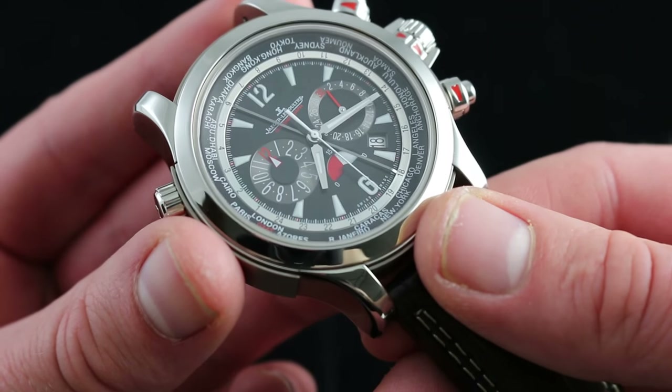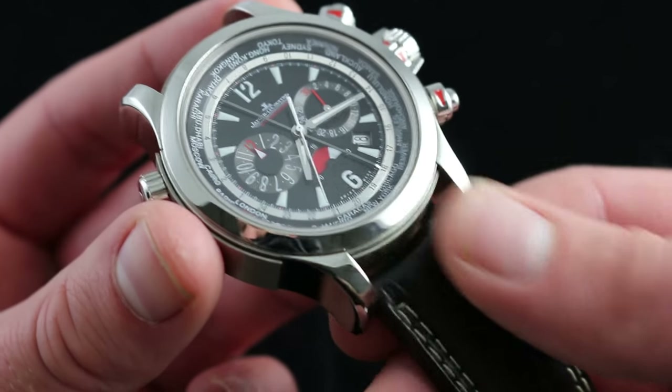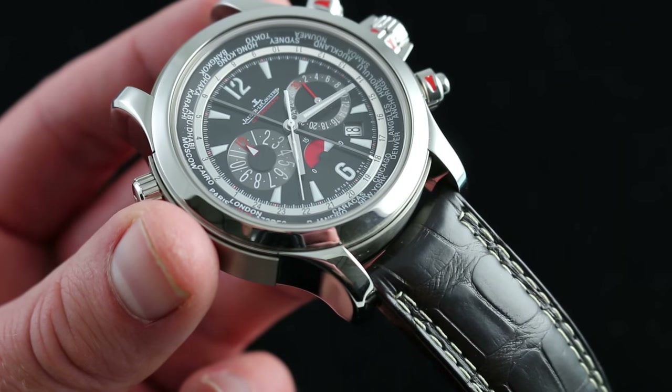You can see this immense and immensely complicated Jaeger-LeCoultre Master Compressor Extreme World Chronograph and purchase it on our website, watchyouwant.com.